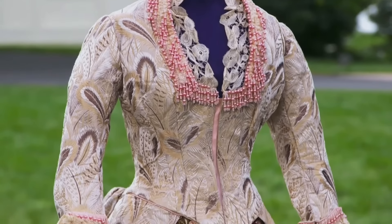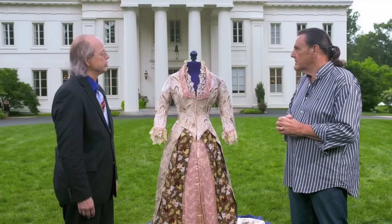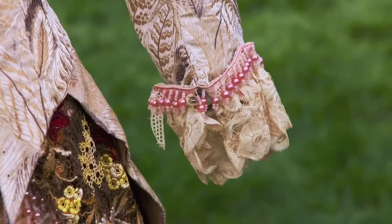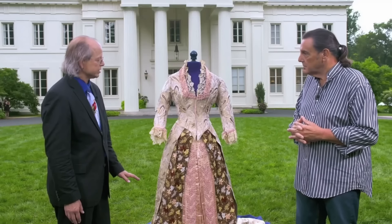Couture ball gowns like this one were made from luxurious fabric like silk and satin, a heritage of fashion, and were often created using time-consuming techniques. As an original and early piece of fashion, the ball gown would auction at...